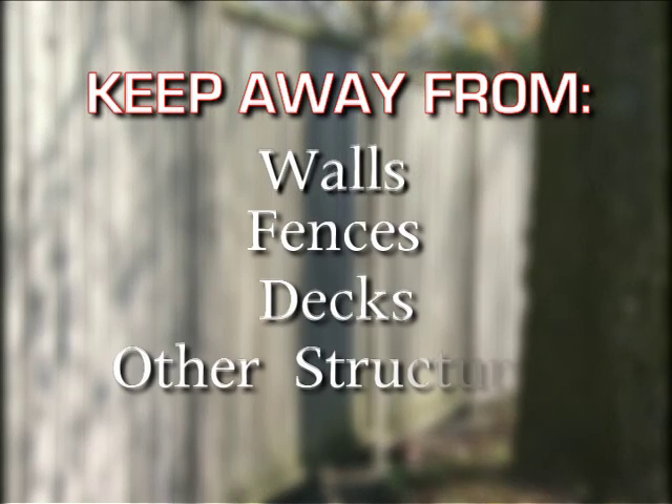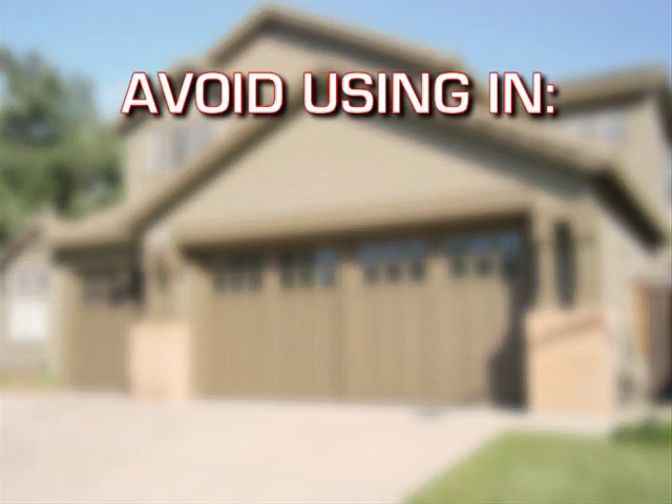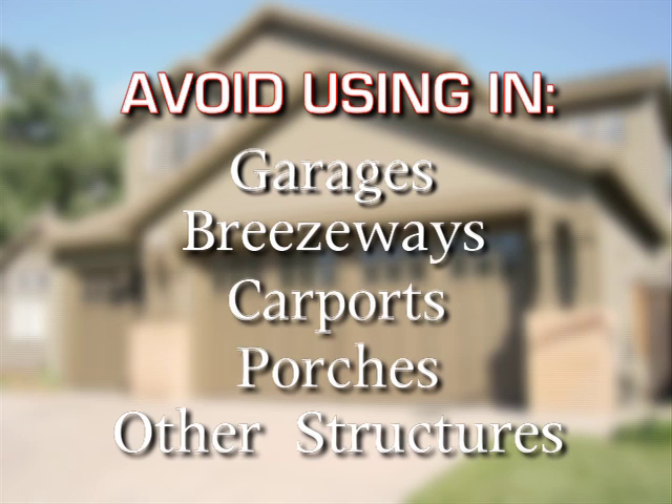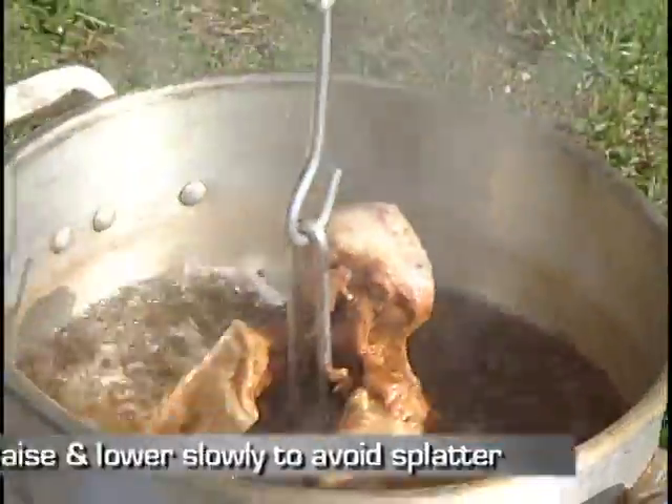Place the fryer in an open area away from all walls, fences, decks, and other structures. Never use it in, on, or under a garage, breezeway, carport, porch, or any other structure that can catch fire. Always operate at least 10 feet away from any combustible part of the building.